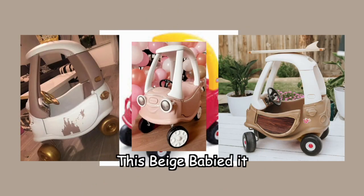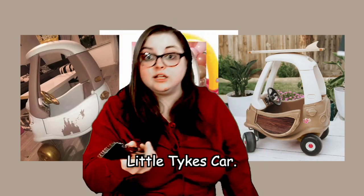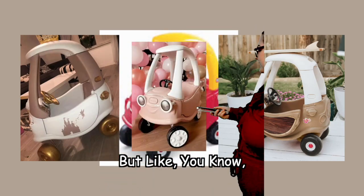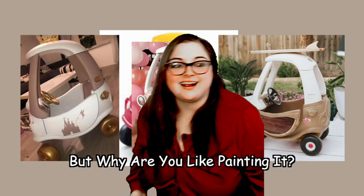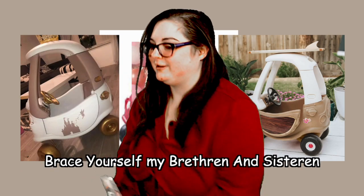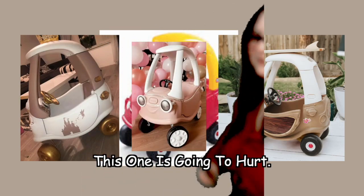You see this? They beige babied it. New toys? Beige. New clothes? Beige. Little Tykes car? Beige. Although this one's actually pretty cool — I like this one, it's even got a little surfboard. But it's pink, so it doesn't really count as beige. But why are you painting it? I really hope they use non-toxic paint. Brace yourself, my brethren and sisters and everything in between — this one is going to hurt.